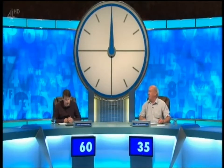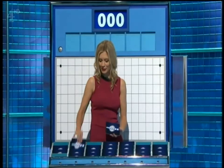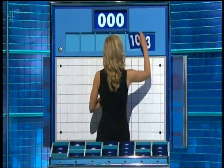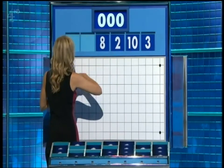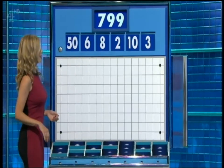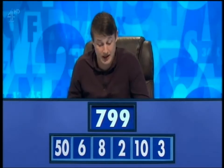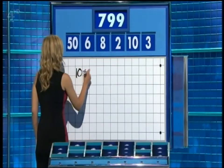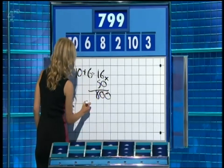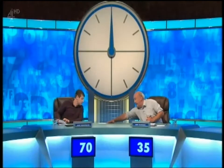And now, Jamie, it's your numbers game. One large and five small, please, Rachel. Thank you, Jamie — one large, five little ones: 3, 10, 2, 8, and 6. And the big one, 50. And this target: 799. Jamie — 799. Gary — 799 as well. 10 plus 6 is 16, times 50 is 800, and three minus two is one. Lovely. Gary — same. 70 plays 45.